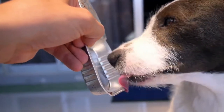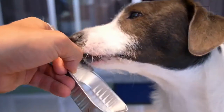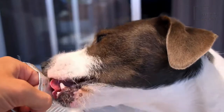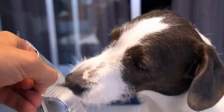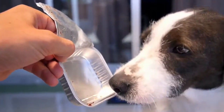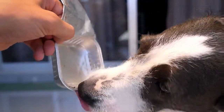Intervertebral disc disease is another concern for these dogs. It occurs when the inner disc protrudes into the spinal cord's nerve tissue. Dogs experience substantial pain and inflammation in the spinal cord with this disease, and pet owners might need to raise their dishes for food and water to a higher level to avoid putting more pressure on their spine.